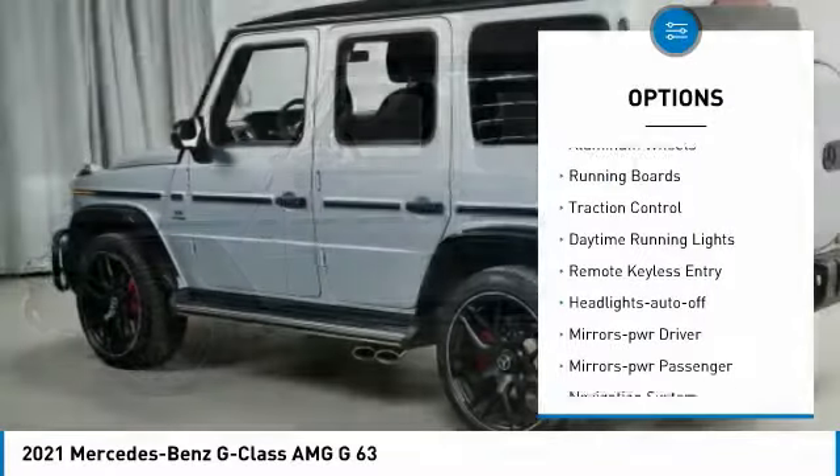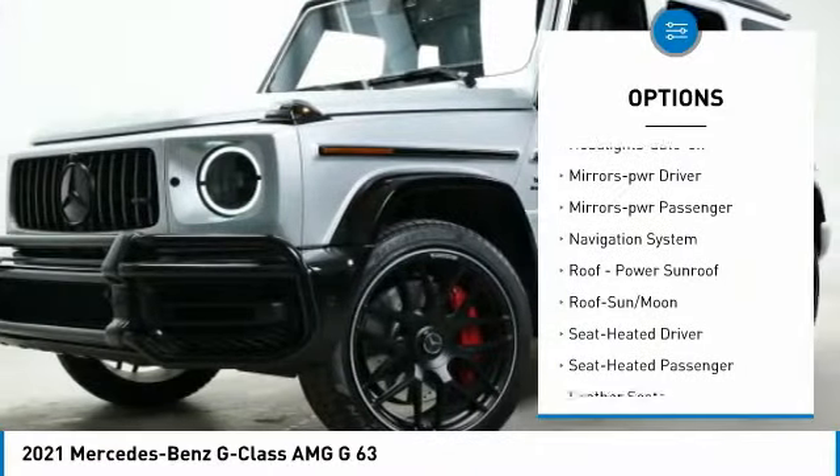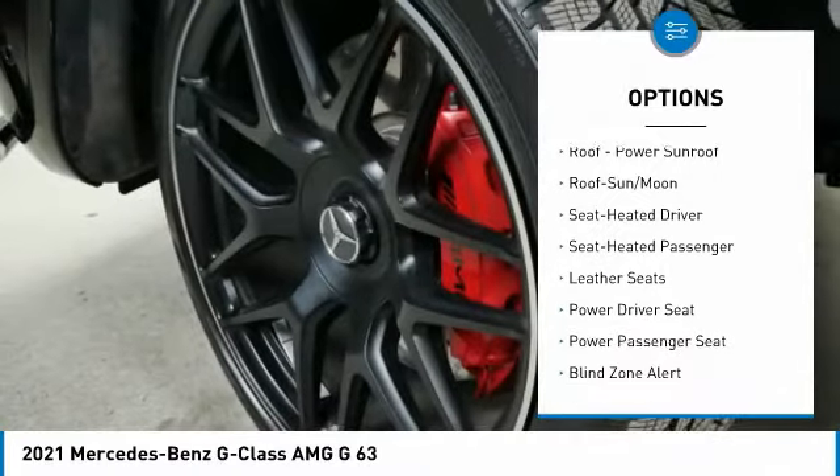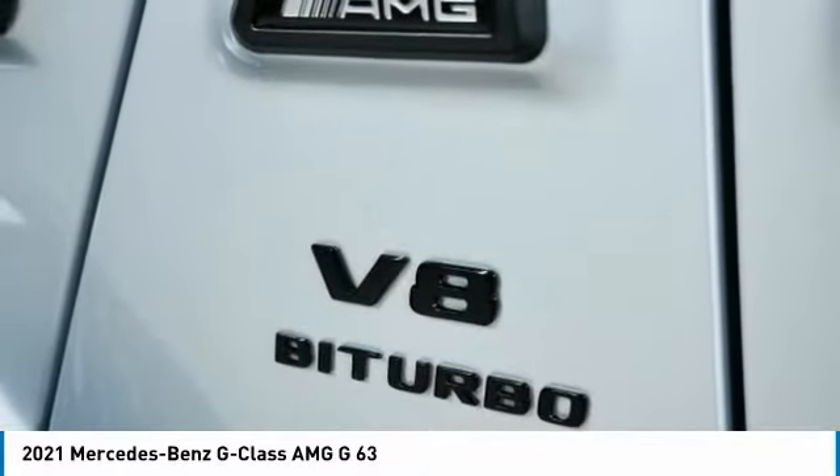All-wheel drive, aluminum wheels, running boards, traction control, daytime running lights, remote keyless entry, headlights auto-off, mirror memory, mirrors power, passenger navigation system.